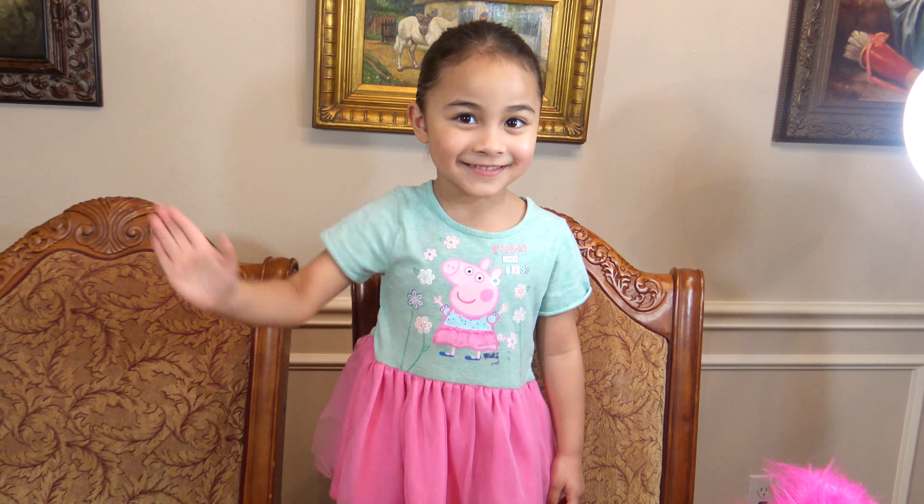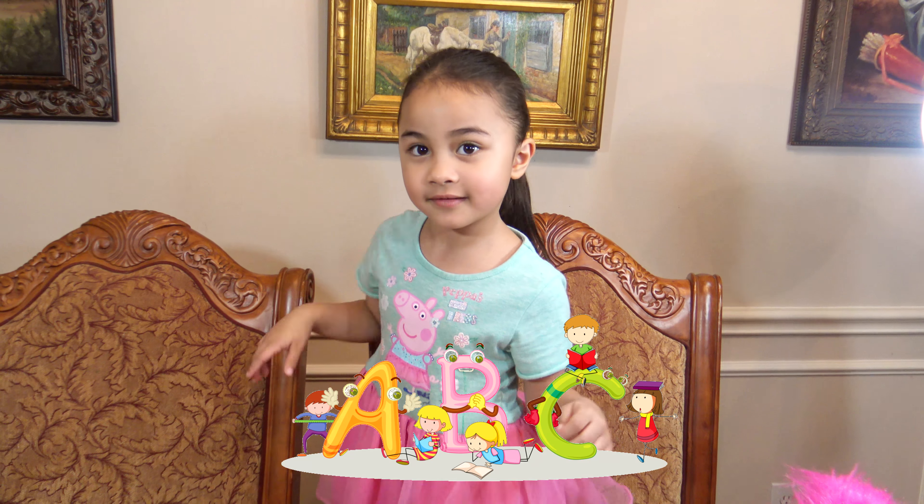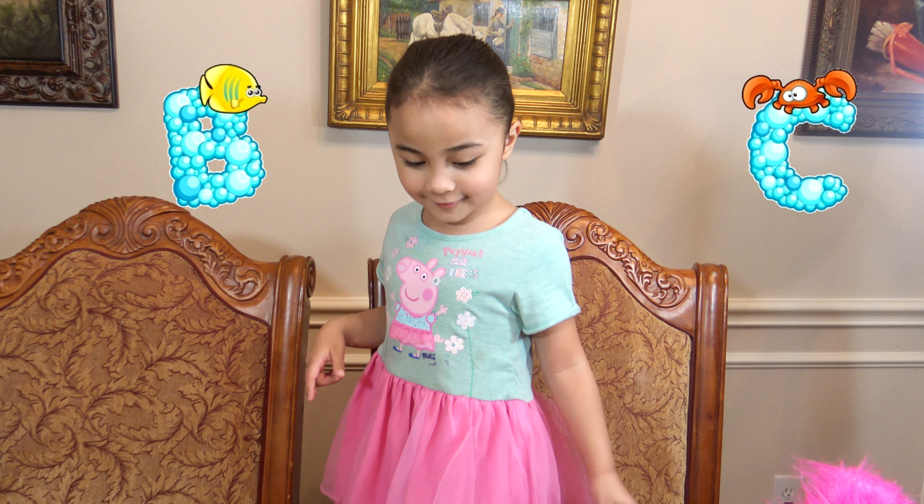Hi friends! Today we are going to learn A, B, C. Write with Elmo's on the Go Letters. Bella!